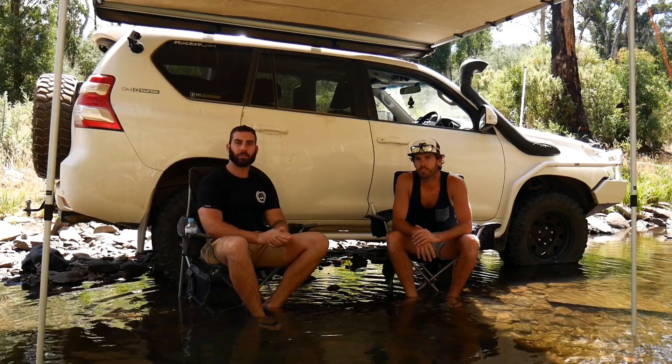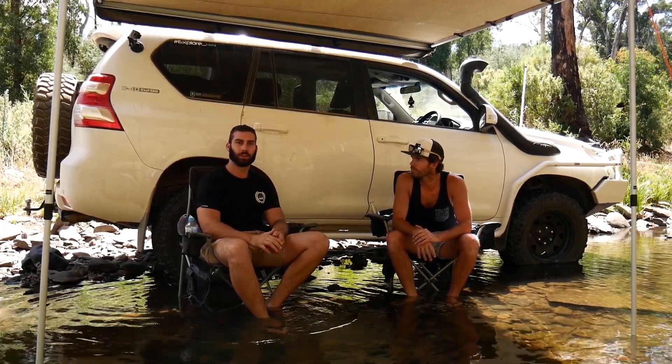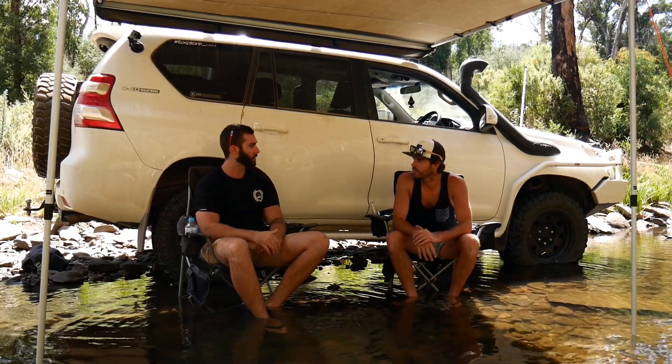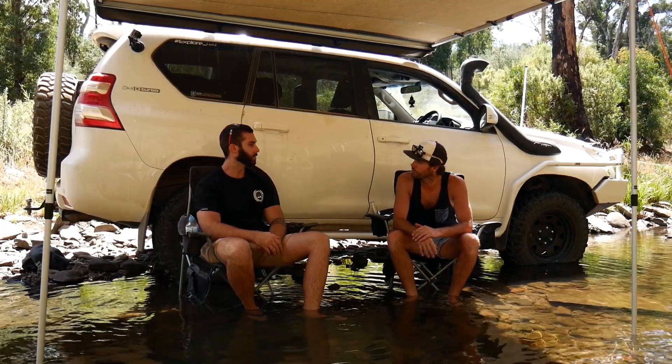Dave's been showing me around today. I haven't really been out to the high country — it's my first time, which is pretty good. Let's have a look over your car. When did you pick it up? It was probably about August 2015.